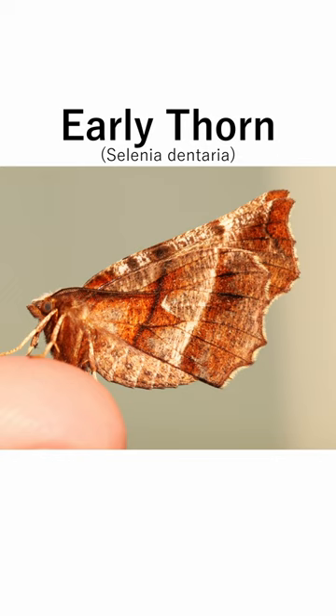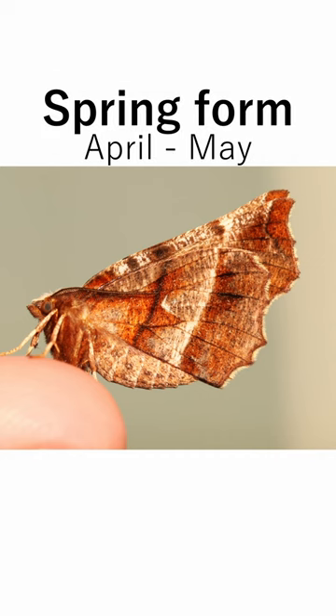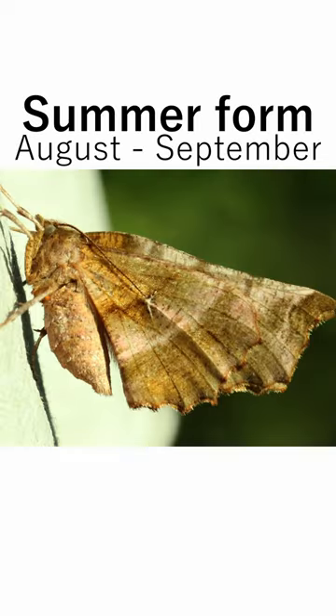The interesting thing about these moths is that there is a distinct difference between the two flight generations. The spring generation, like this one, are very bright and colourful. However, the summer generation, like this one, is usually smaller and more dull in colouration and markings.